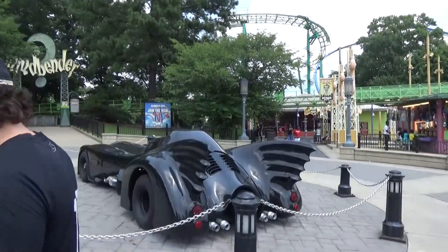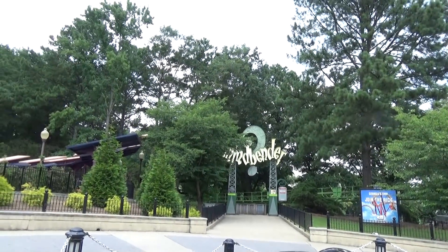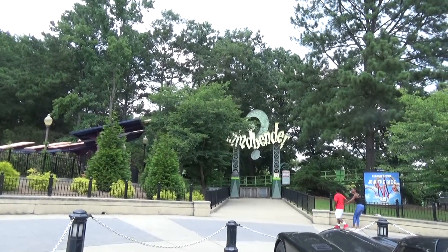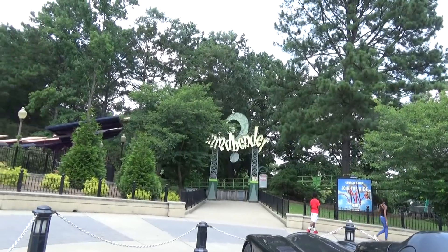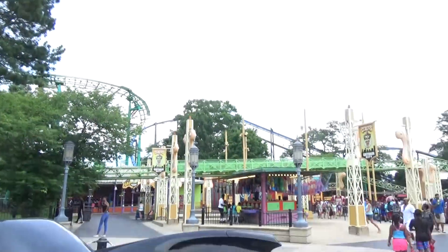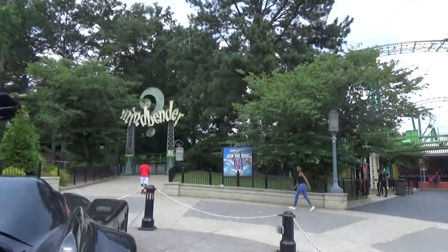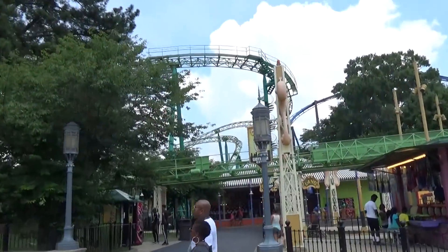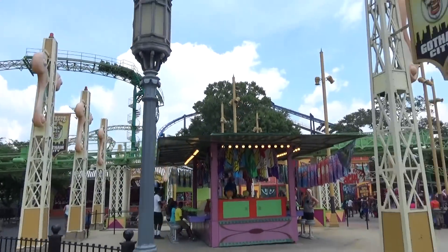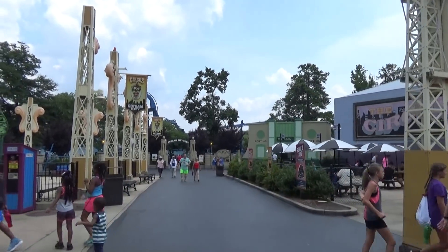The star attraction for most coaster fans here is the Mind Bender — a Schwarzkopf with three loops designed into the hillside, with a cool waterfall. One thing Six Flags Over Georgia does well is looping roller coasters with only a lap bar — both Daredevil Dive and Mind Bender have only lap bars. We haven't been on Mind Bender yet today as it didn't open on time.